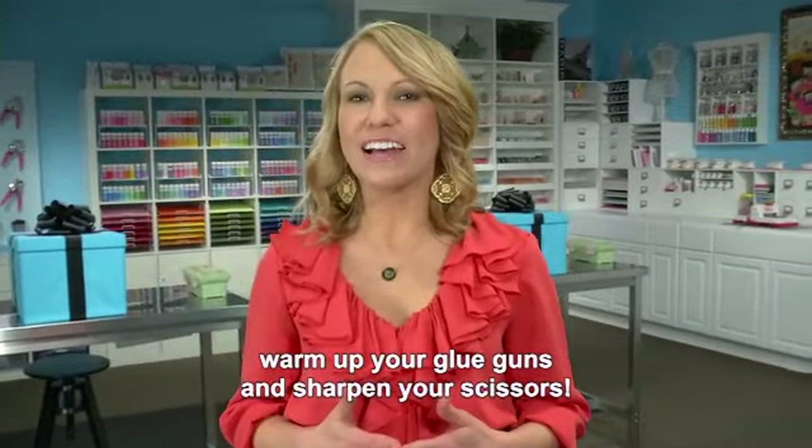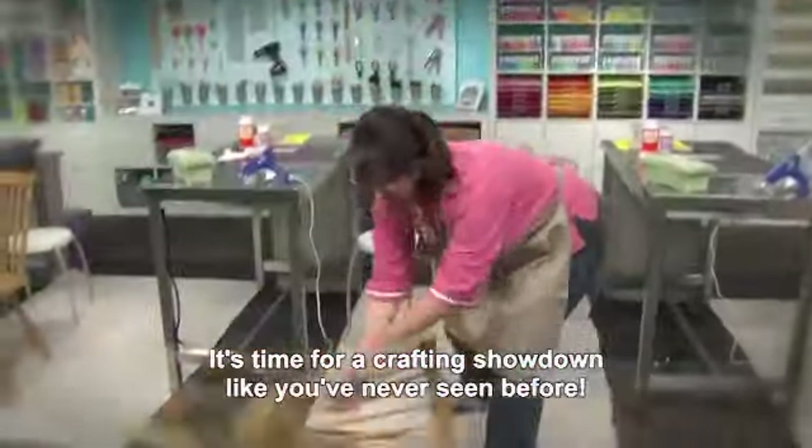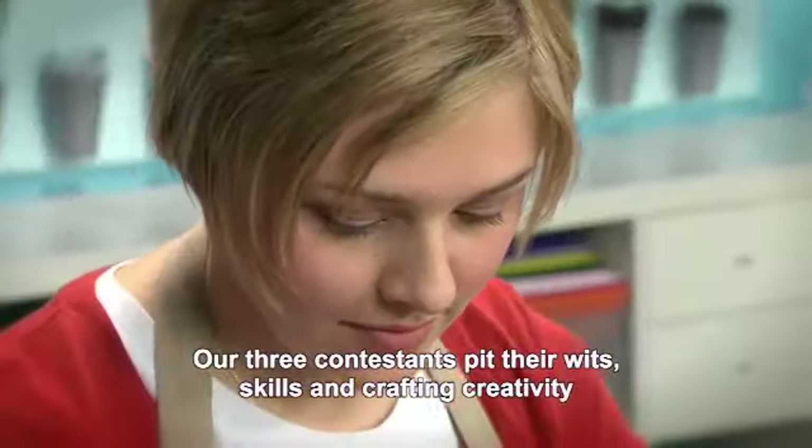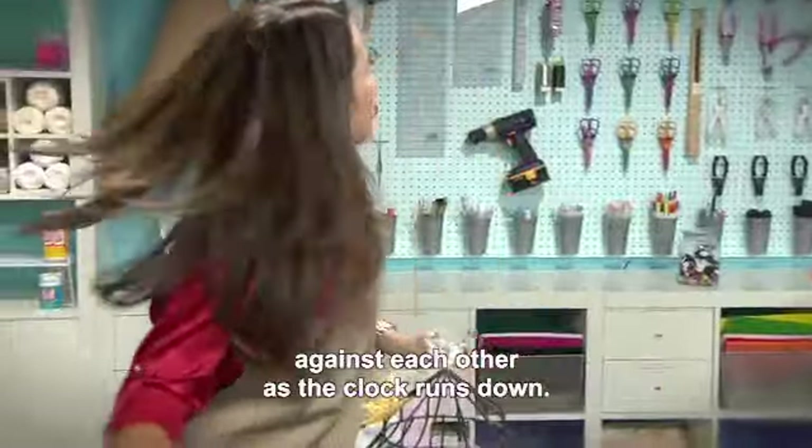Roll up your sleeves, warm up your glue guns, and sharpen your scissors. It's time for a crafting showdown like you've never seen before. Our three contestants put their wits, skills, and crafting creativity against each other as the clock runs down.